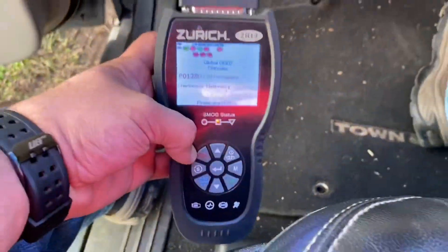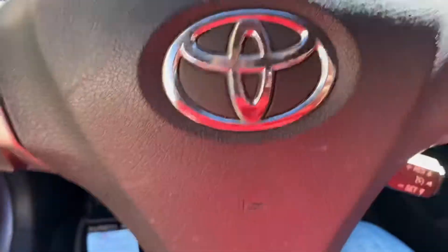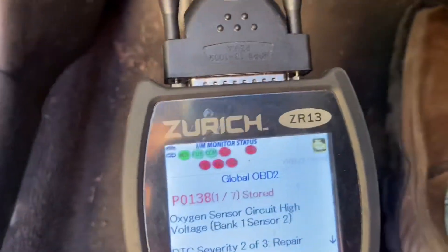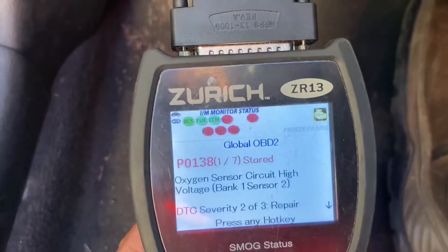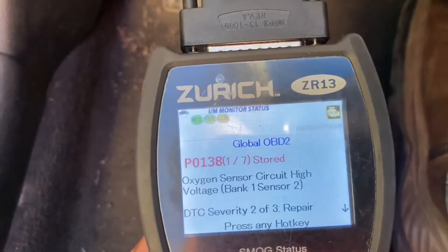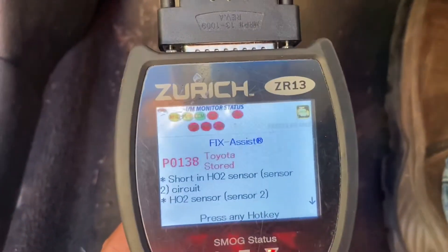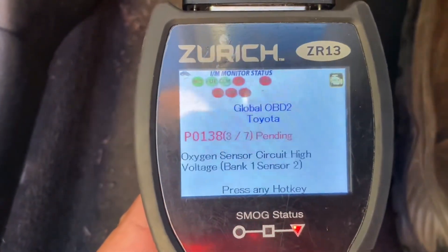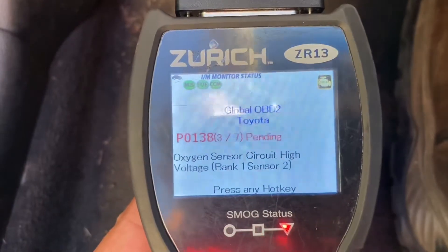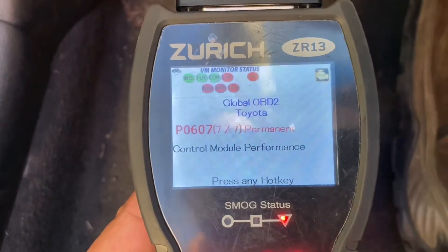Let's take care of the problem then. Here we are — this is a 2010 Toyota Camry with a check engine light on. It's got P0138: oxygen sensor circuit high voltage, and a short in the HO2 sensor, as well as a control module performance code.